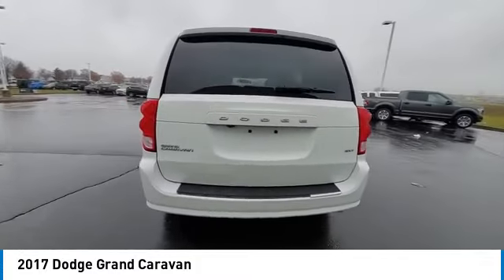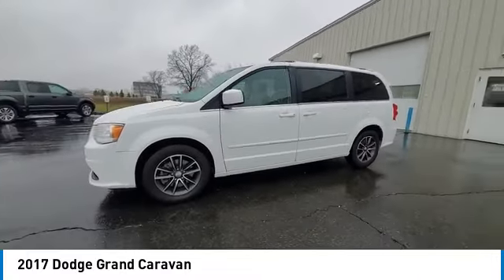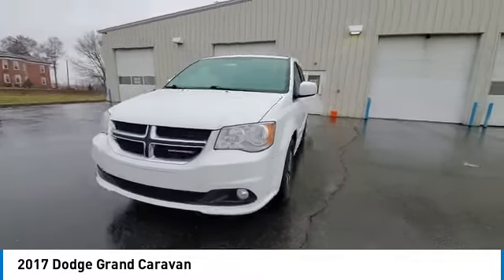Here are some of this vehicle's great options: heated mirrors, aluminum wheels, rear spoiler, power lift gate, brake assist, and daytime running lights.